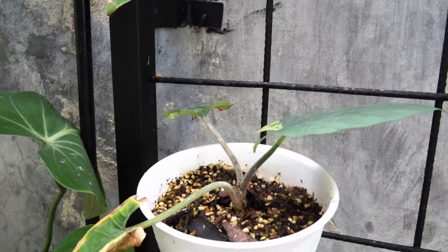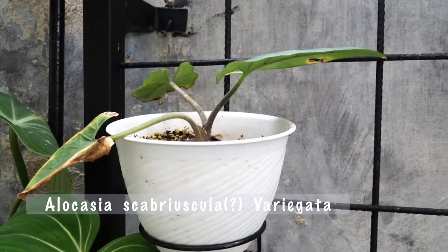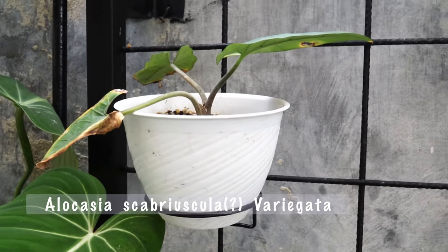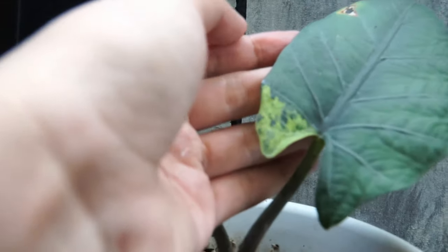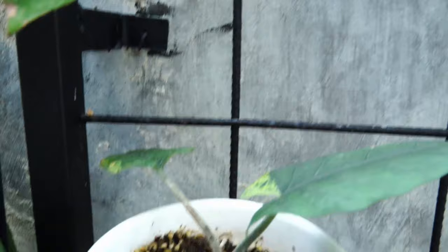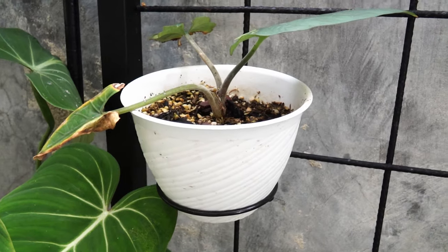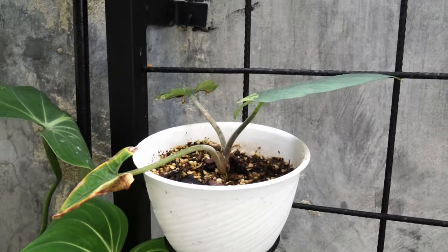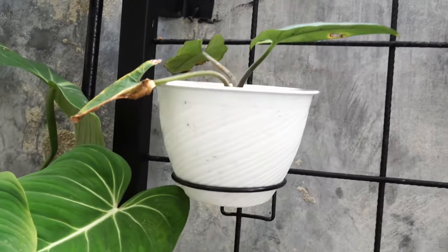Right back here, safe and sound — moving on, this is what's left of my Alocasia scalprum variegata. The ID is not confirmed yet, which is okay. Still pretty, still in its nursery pot because it just fits for now. I'd love to move it to a terracotta pot but for now it is what it is.